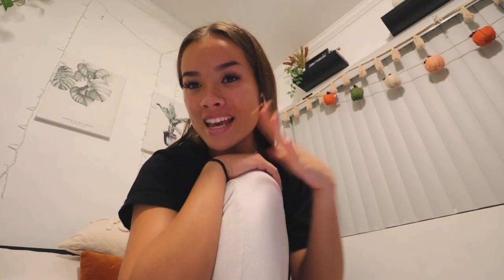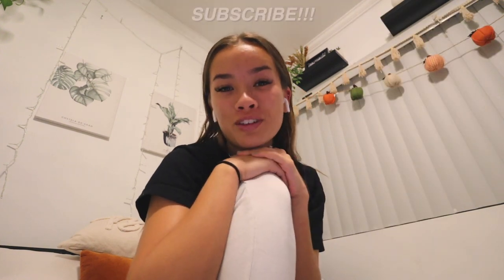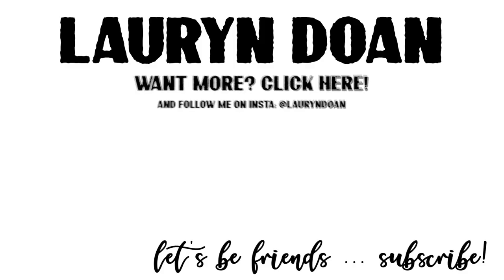I was going to vlog more of my night but I just did a rough edit and this video is already 26 minutes long because I literally talk so much — it was just a very chatty vlog. I'm going to end it here and probably do a dedicated night routine video soon. I hope you enjoyed this video — make sure you subscribe if you haven't to join the fam. I love you so much and I'll see you in my next video!